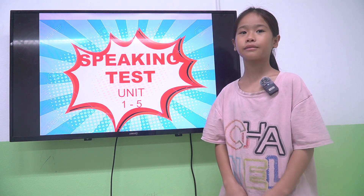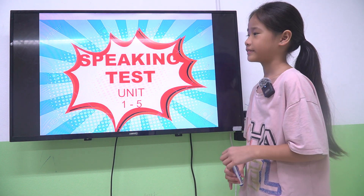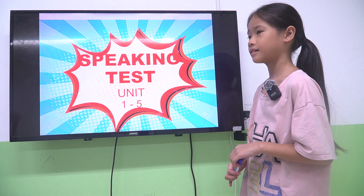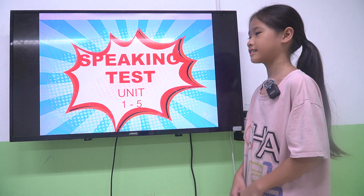Hello, this is the show. My name is Julia. I'm 10 years old. Alright Julia, today we have a speaking test from unit 1 to unit 5. Are you ready? Yes. Let's start.